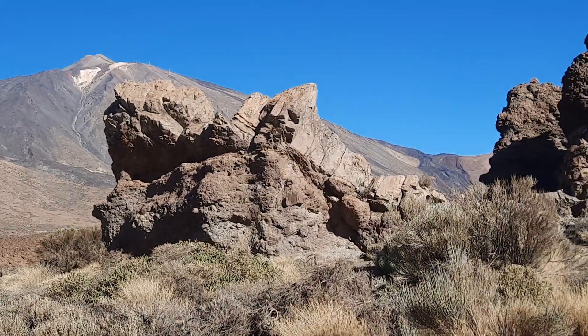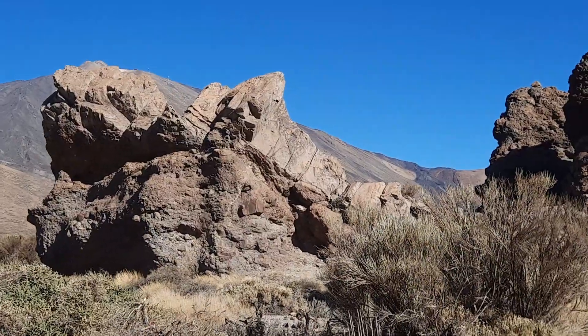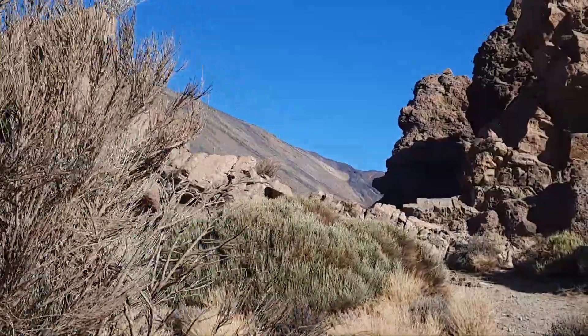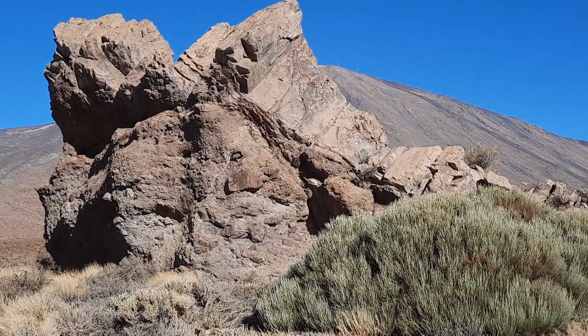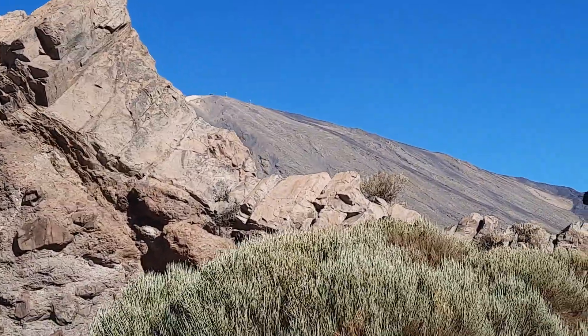There we have an intrusion — a dike — and this dike is inclined, so this would be a cone-sheet-shaped dike inside the Las Cañadas caldera. It is actually intruding into a breccia with larger clasts, somewhere in the transition of a meso- to a mega-breccia.